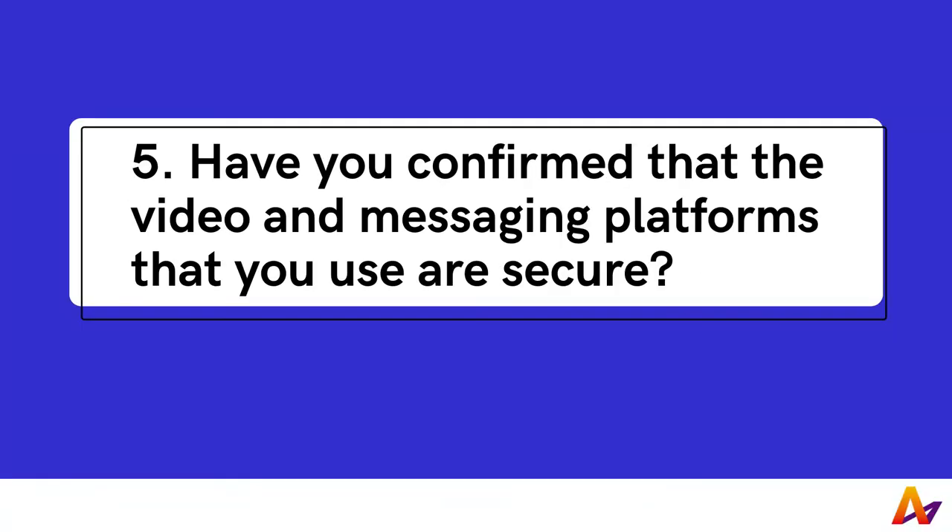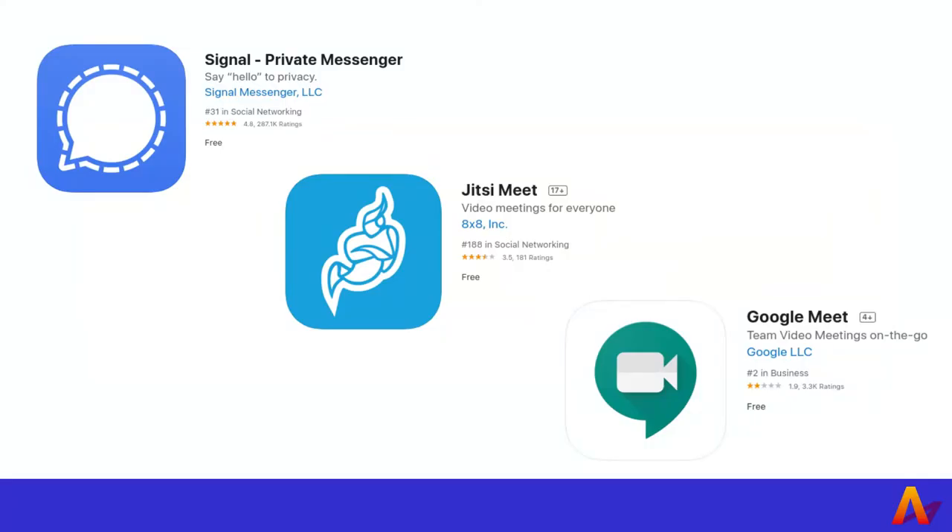5. Have you confirmed that the video and messaging platforms that you use are secure? If you communicate sensitive information over unsecured platforms, you could possibly be giving away that information unknowingly. Even chats with friends and family could be sources of sensitive information. Make sure that you use secure platforms, especially when you handle sensitive information. Here are several examples of secure platforms: Signal, Jitsi, and Google Meet.